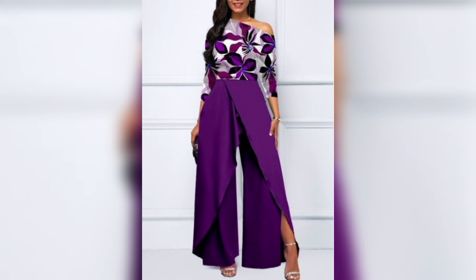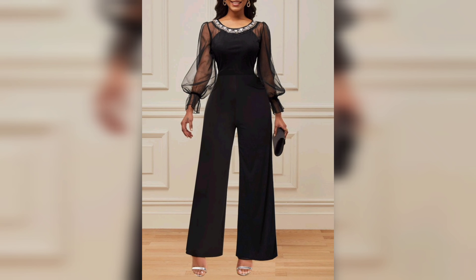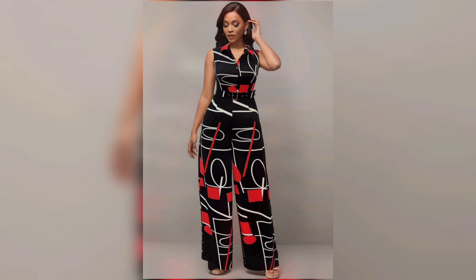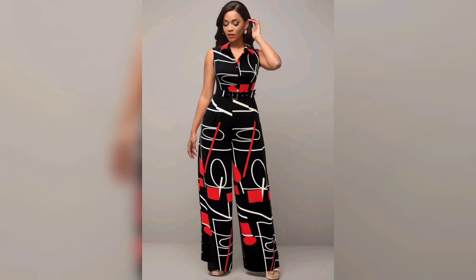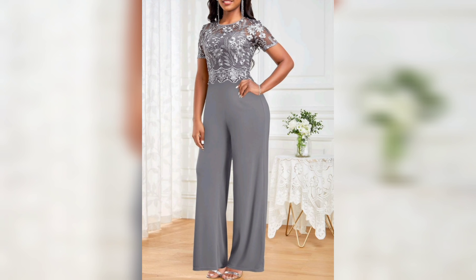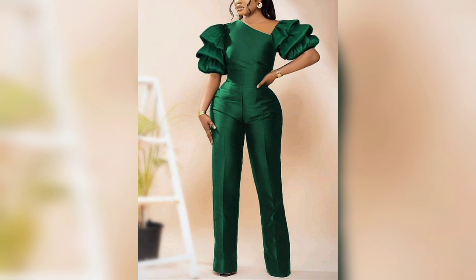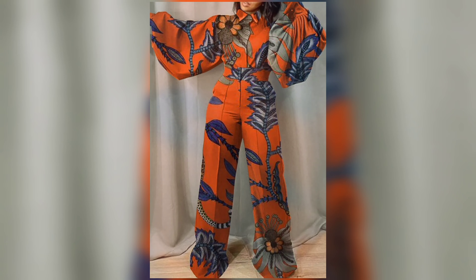Jumpsuits have become a wardrobe staple, and it's easy to see why. They are comfortable, stylish, and effortlessly chic — from casual daywear to formal evening wear. A jumpsuit can be a fashion-forward answer to any outfit dilemma. Plus, they are super easy to accessorize, making them a must-have style piece in any woman's wardrobe.